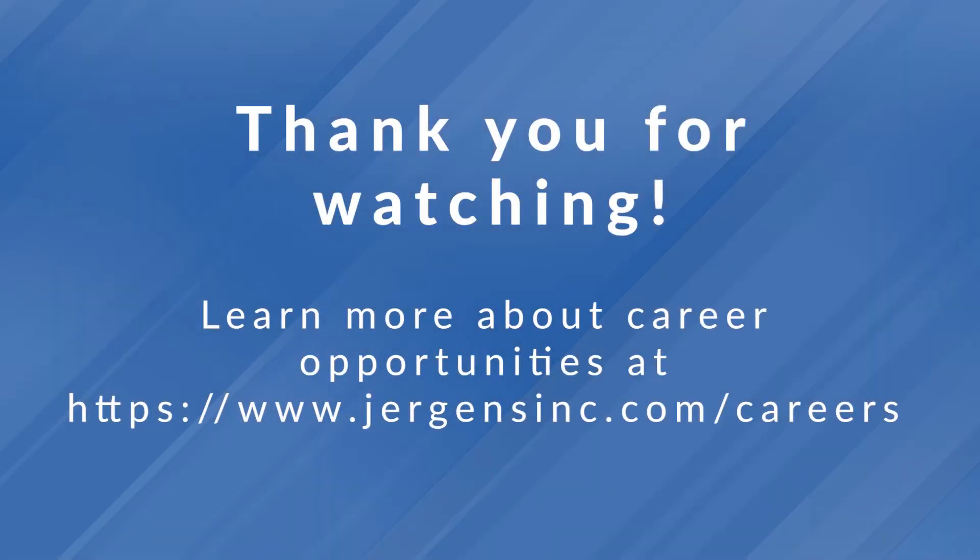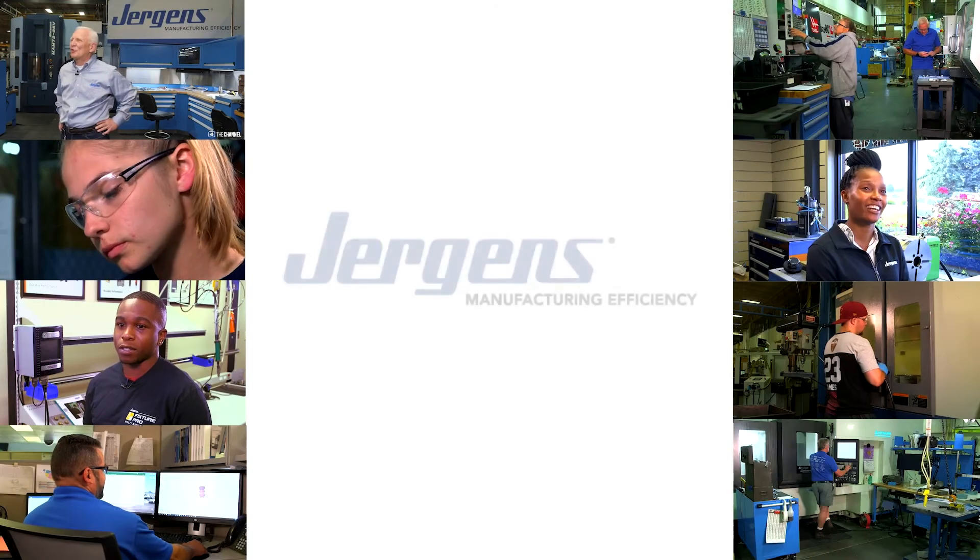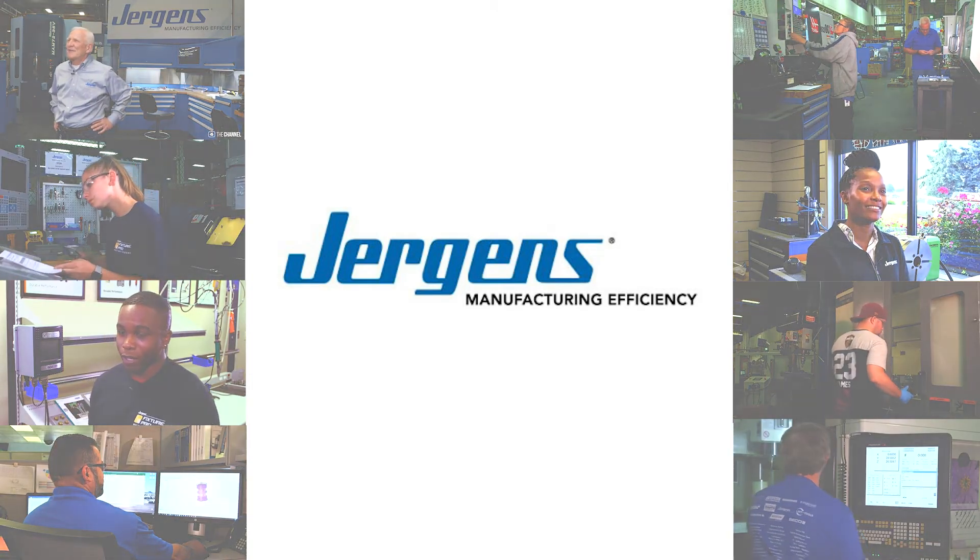Thank you all for watching. To learn more about career opportunities, visit www.jergensinc.com/careers.